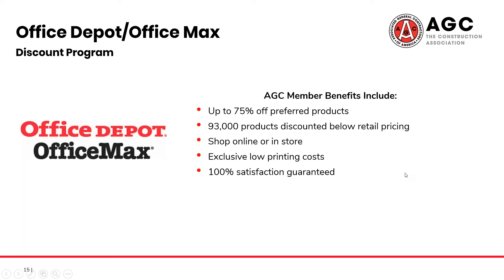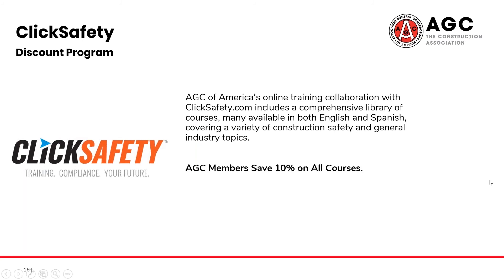Moving over to training, we also offer a program through ClickSafety. This includes access to their full library of courses in both English and Spanish, and with your AGC membership, you can save up to 10% on all of their courses.